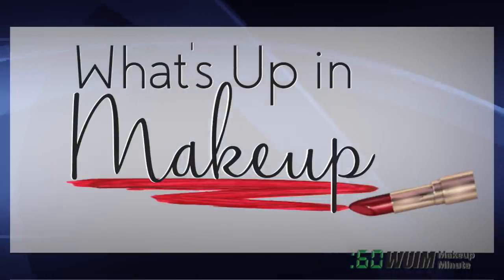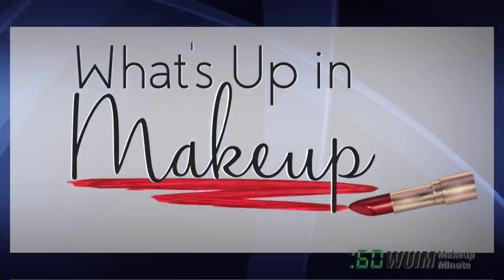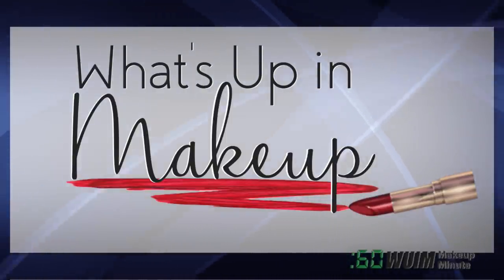That's it for now. We'll see you here same time tomorrow. Remember, we have Makeup Minute Extras on my Instagram. And don't forget our full-length weekly newscast, What's Up in Makeup, every Sunday morning on YouTube.